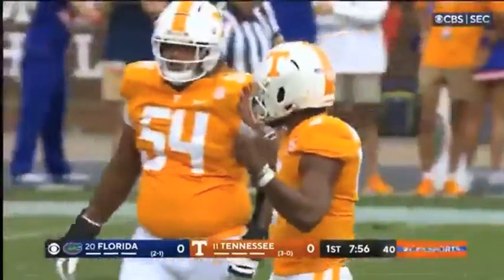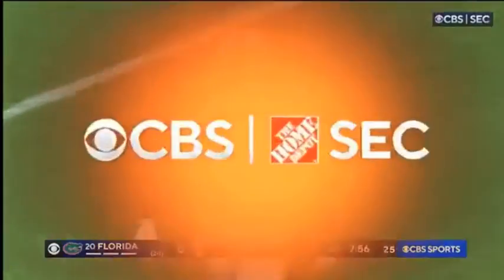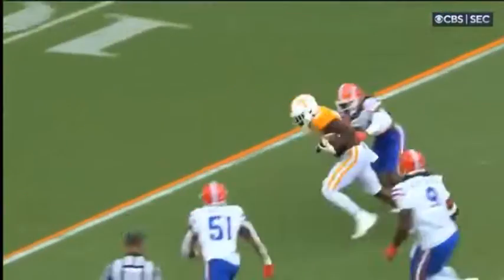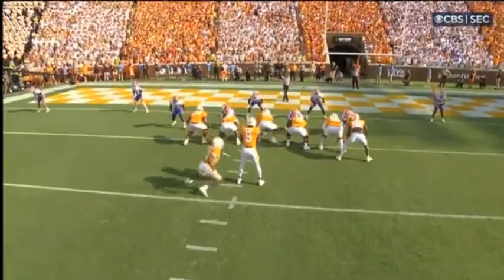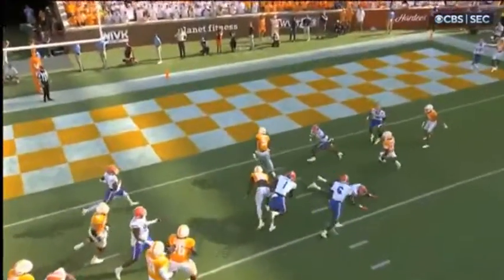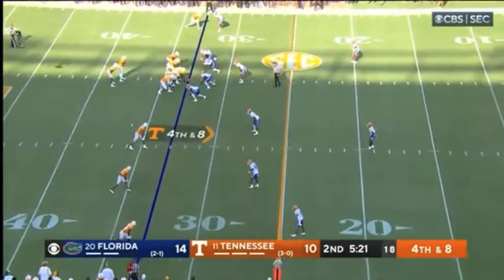Complete to the tight end and then he coughed it up. I think it was number 88 — a delay to the outside, they call it a smash route, and it was punched loose by Tennessee. Great punch-out on third down fumble, and then they get a bad pass — they're going to go for a fourth down.